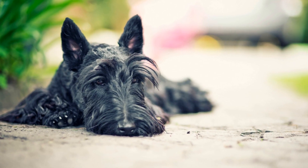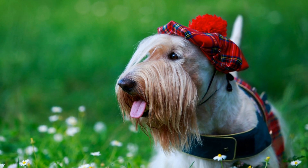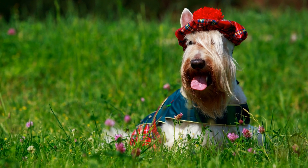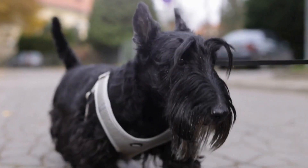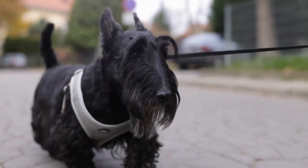Three: use positive reinforcement. Positive reinforcement is a fundamental training technique that can work wonders when introducing your Scottish Terrier to new people. Reward your dog with treats, verbal praise, and gentle petting when they display calm and friendly behavior. This positive association will help your dog associate meeting new people with pleasant experiences, making future introductions easier.